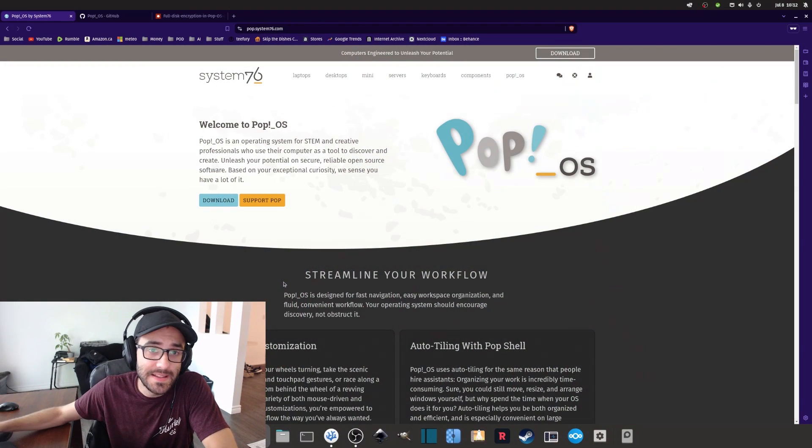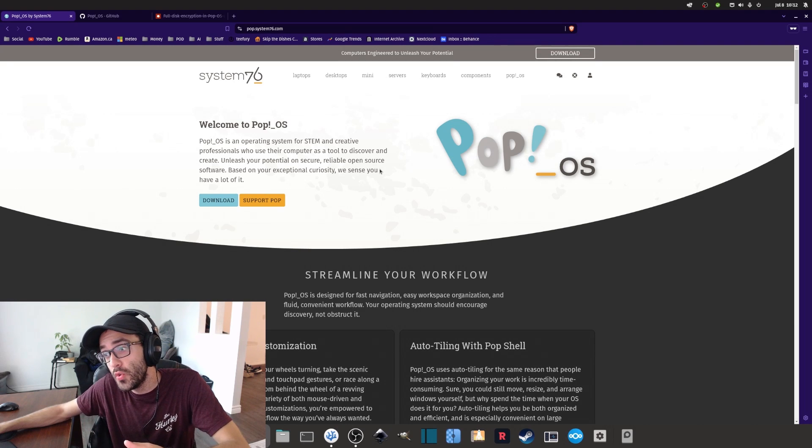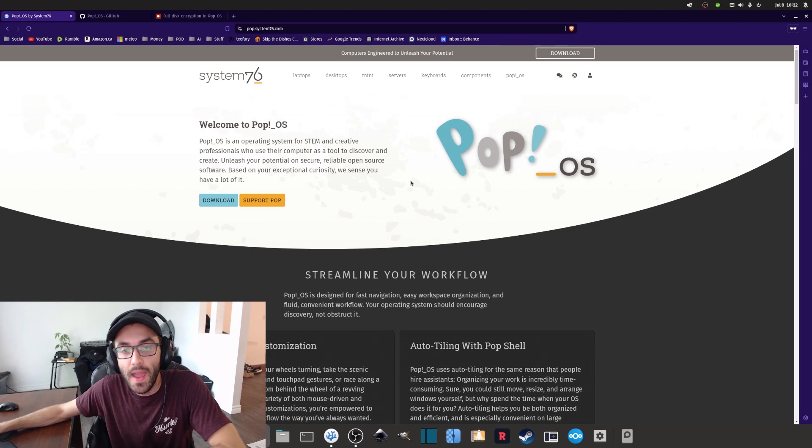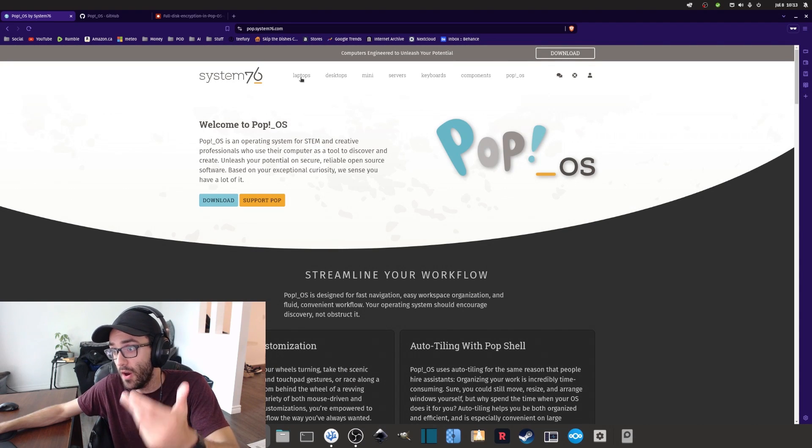So first of all, what exactly is Pop!OS? Pop!OS is a Linux distribution operating system that is free and open source. It is based on Ubuntu, which is based on Debian, and it uses a customized GNOME desktop environment called COSMIC. It is being developed by the company System76, which also makes desktops, laptops, and all sorts of hardware.